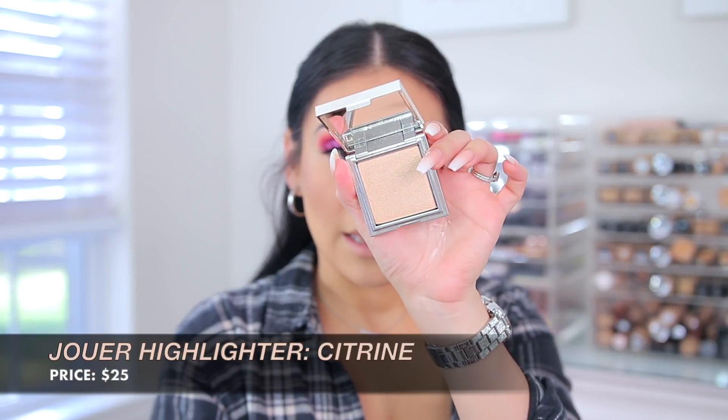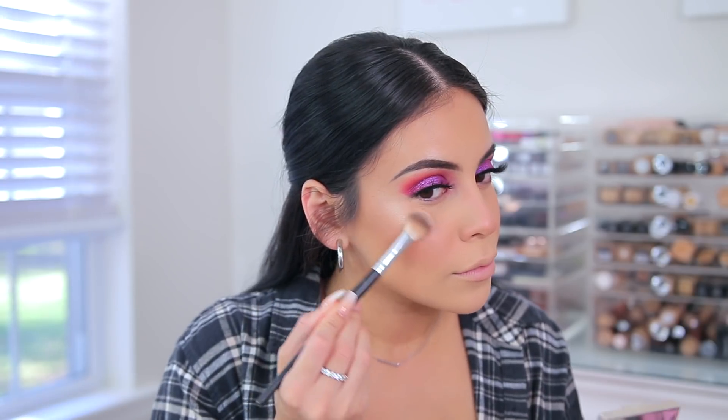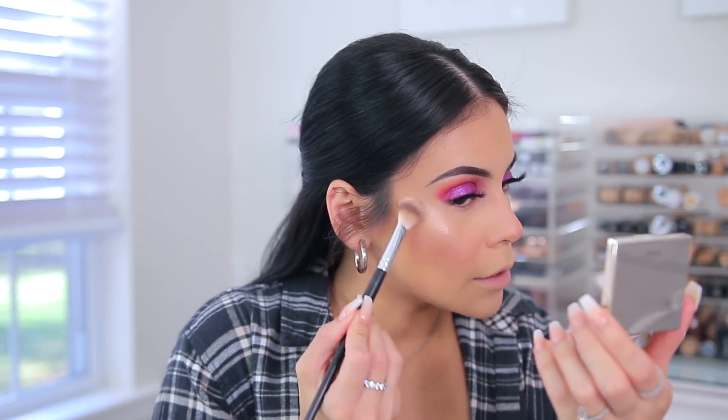And for highlighter I'm going to use the Jouer Powder Highlighter in Citrine — it's just a really light kind of gold. It feels really, really smooth. That is pretty.